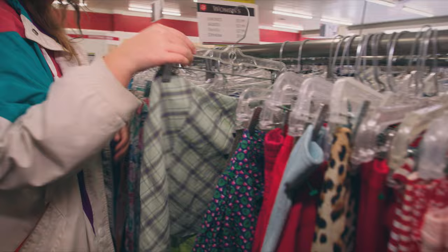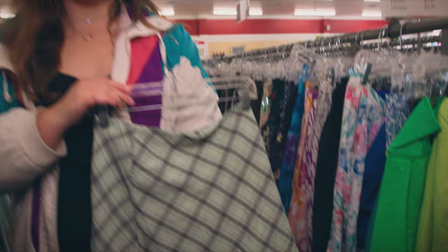This skirt definitely gives me clueless vibes. It's really cute. It's not exactly what I'm looking for today, but I do like the vibe.